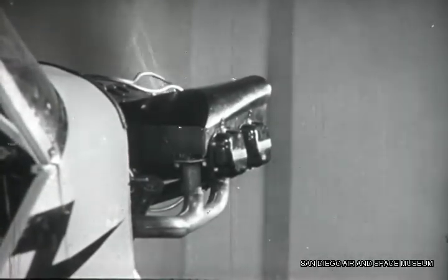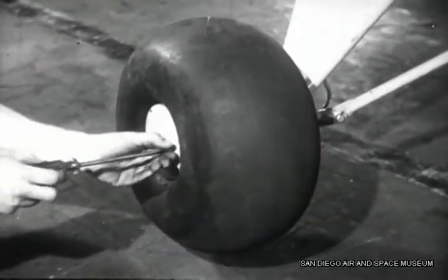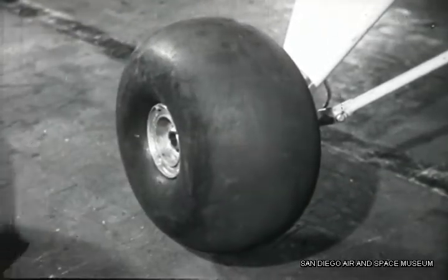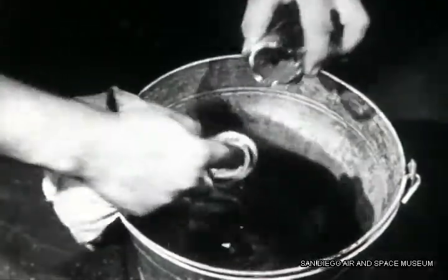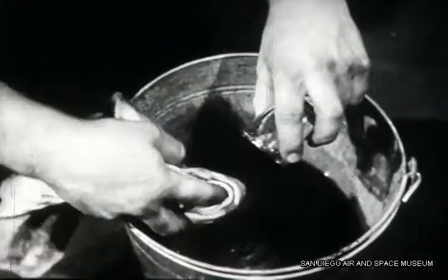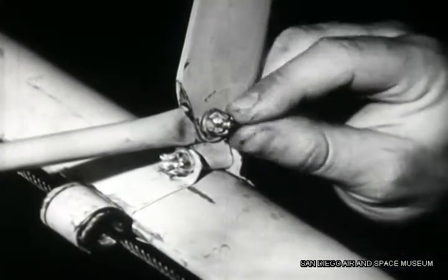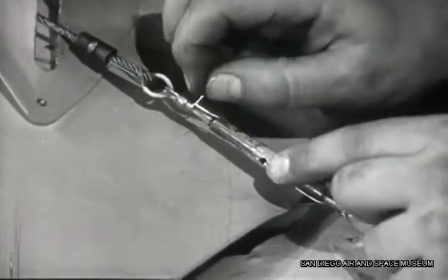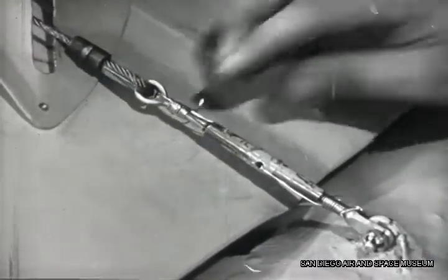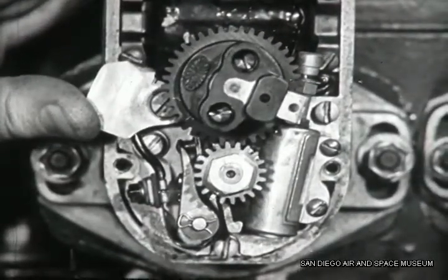And you've got to know how to make all kinds of repairs to keep your airplane airworthy: how to fix a tire, how to repair damaged fabric, how to clean a gascolator, how to adjust the controls, how to put in a cotter pin, how to safety a turnbuckle, how to check a magneto. You've got to know how.